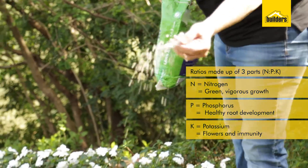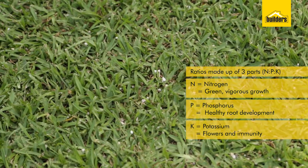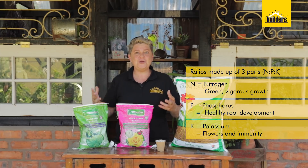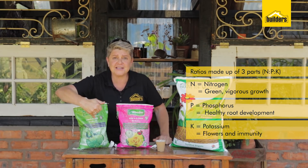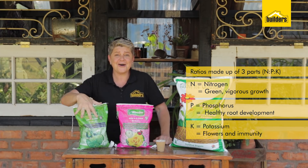On a lawn fertilizer, you'll see the ratio is 7-1-3. The 7 shows more available nitrogen for greening, which is what we're wanting. The 1 is the phosphate, and the 3 is the potassium, which once again provides strength and immune boosting from the fertilizer.